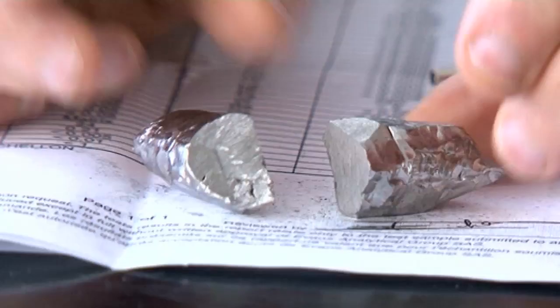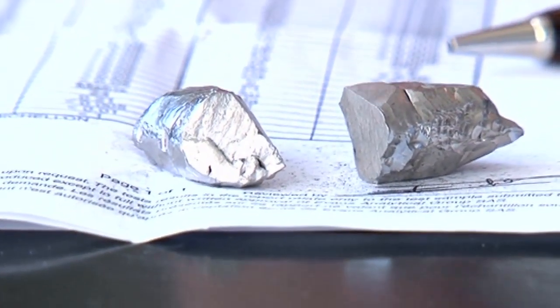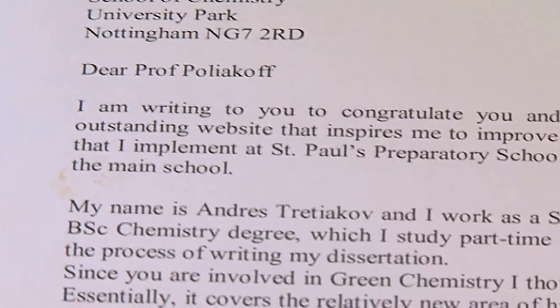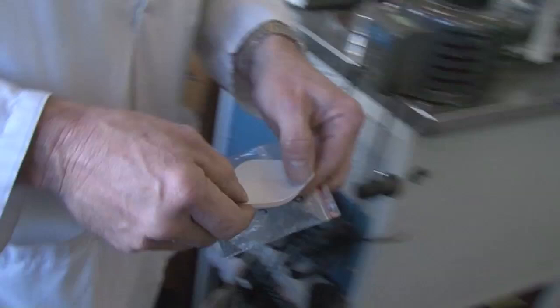But with zirconium, I've had one sample which is big lumps of metal. This comes from a company that supplies large quantities of specialist metals to customers. The other sample is a very fine powder of zirconium, which was sent to me by a technician at St Paul's School in London, and I've given the powder sample to Neil to see what he can do with it.